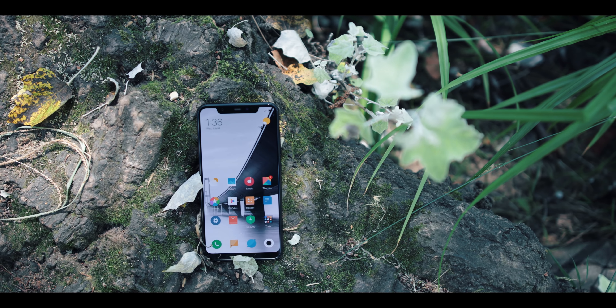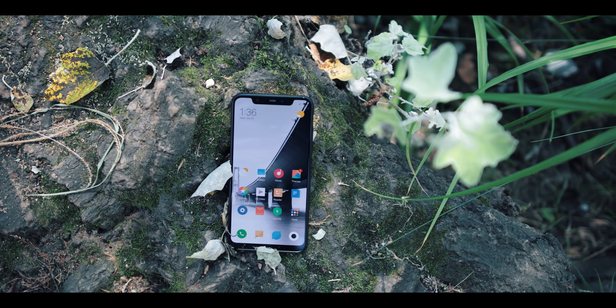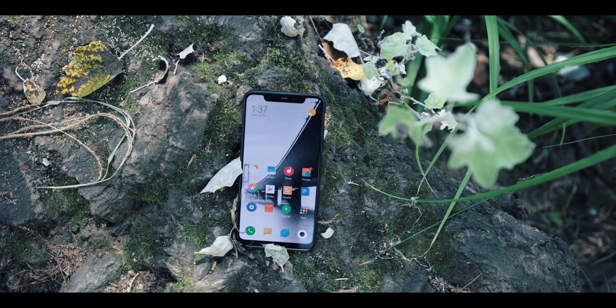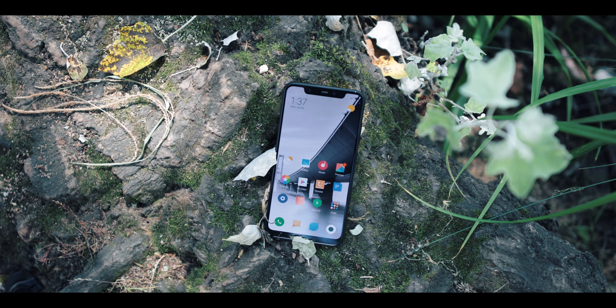Ce smartphone embarque une encoche. Ce n'est pas forcément intéressant pour moi, mais je vais me permettre de juger ce qui se cache dessous. On a le fameux Face ID, mais celui-ci n'est pas en 3D — il est uniquement en infrarouge, combinant l'appareil photo et l'infrarouge. Ça ne marche pas si vous avez les yeux fermés. Ça se rapproche d'Apple, mais ce n'est pas aussi poussé en termes de sécurité. Si vous souhaitez le plus sécurisé, vous avez la version Explorer Edition, qui propose le Face ID identique à celui d'Apple.